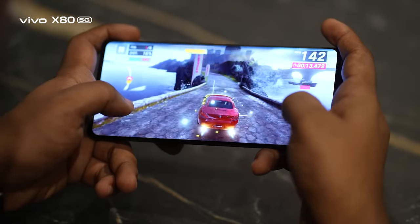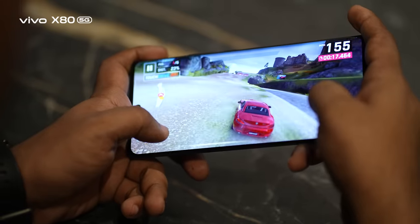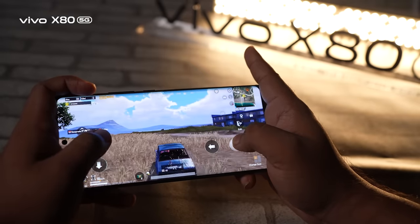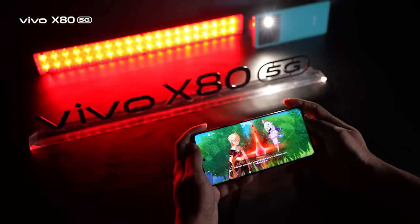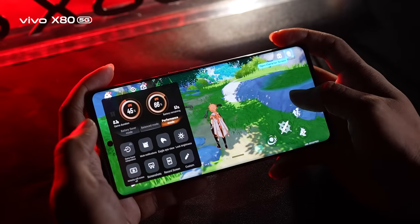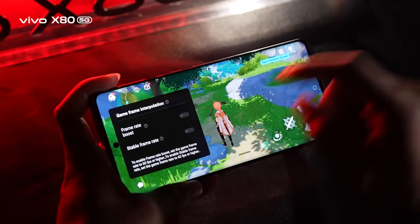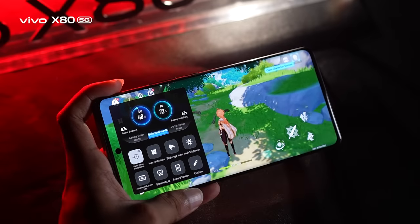There's no need to say much about the market-leading Dimensity 9000's gaming performance. We played popular titles like Asphalt 9 and PUBG and got a smooth, lag-free experience. Even the high-end graphics game Genshin Impact was played for about an hour without any major frame drops — thanks to the newly designed V1 Plus chip. Its motion-compensated frame interpolation technology allows high frame-rate games to run smoothly while keeping power consumption much lower.